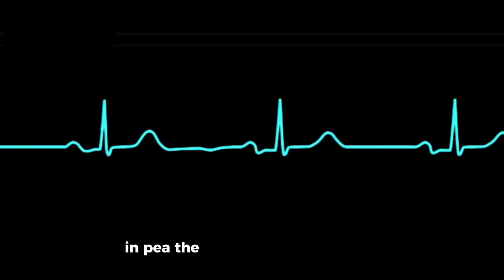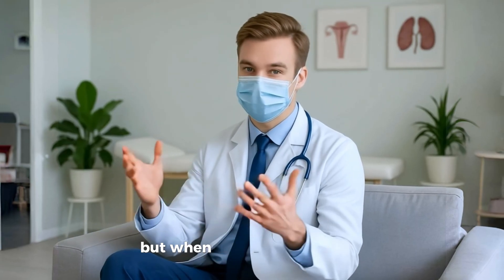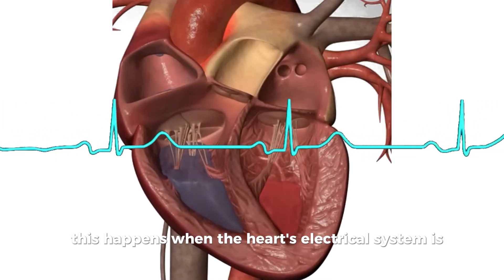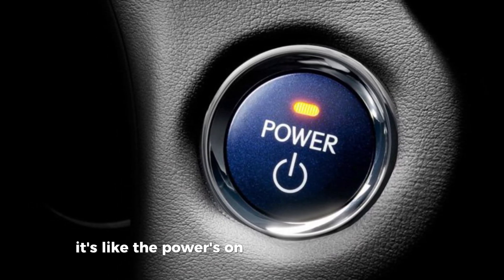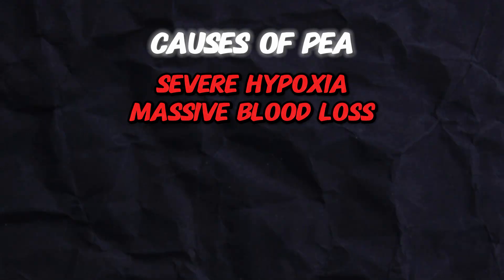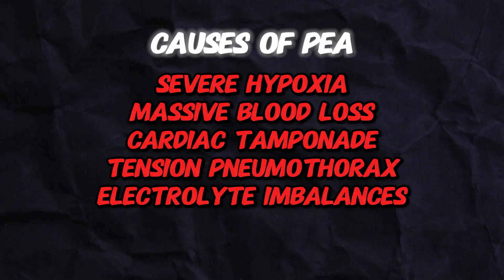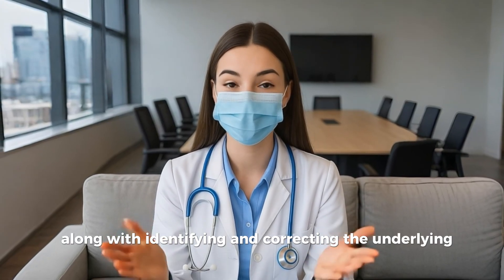In PEA, the monitor may look normal — you might even see organized electrical activity. But when you check the patient, there's no pulse. This happens when the heart's electrical system is working but the muscle isn't contracting effectively. It's like the power's on but the engine won't start. PEA can be caused by severe hypoxia, massive blood loss, cardiac tamponade, tension pneumothorax, or electrolyte imbalances. Again, shocking won't help here. The treatment is immediate CPR along with identifying and correcting the underlying cause.